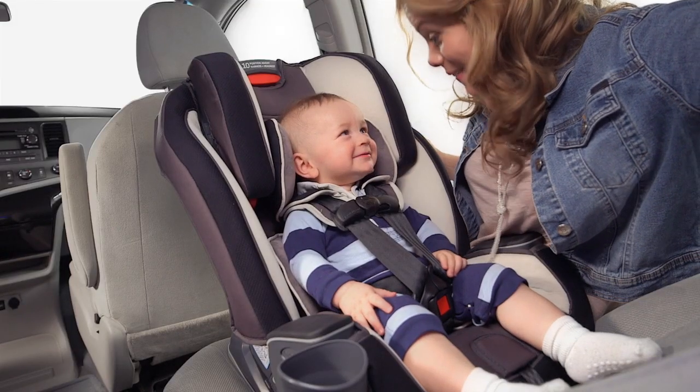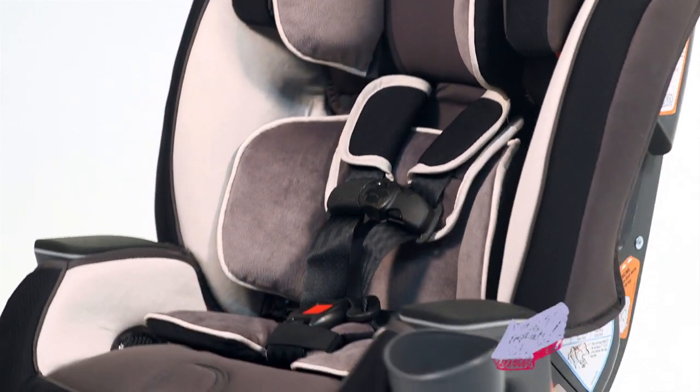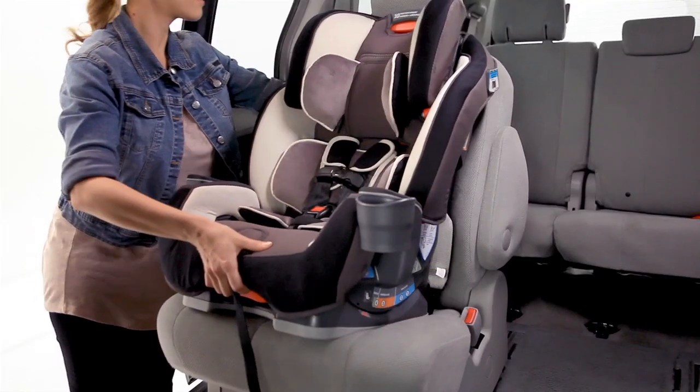This all-in-one car seat with three modes of use is not only comfortable for your little one with its contoured armrests with interchangeable cup holder, but also super convenient for you.